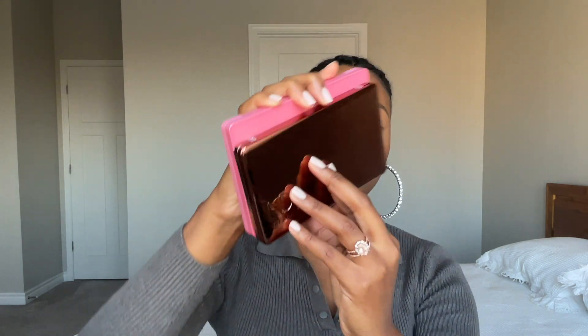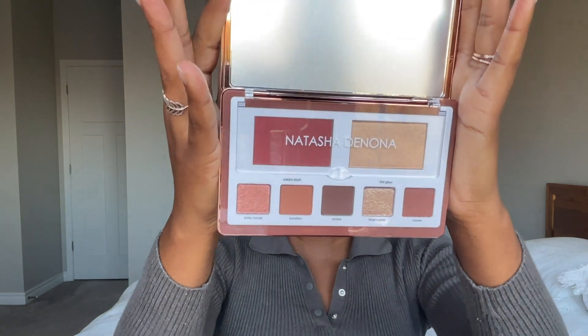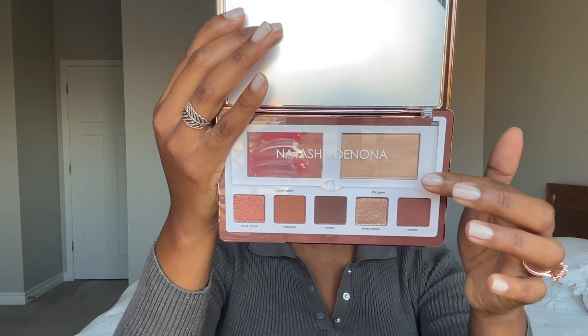When I initially got the palette and was looking at the size, I felt like it looked really small. But comparing it to the Love Palette that I have, they're pretty similar — it's slightly shorter than the Love Palette, so it's not so bad. You get a really nice mirror, and I'm happy there is a cover for the blush and highlight.